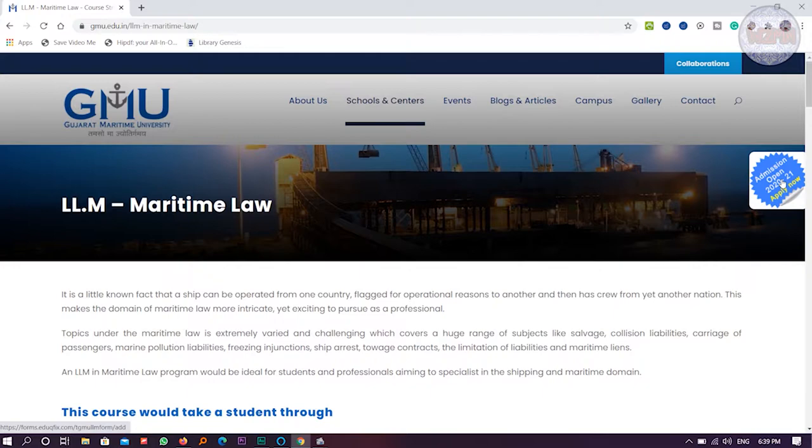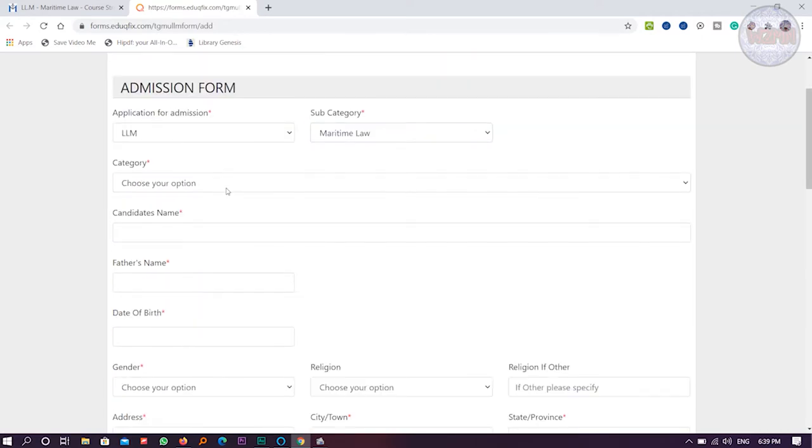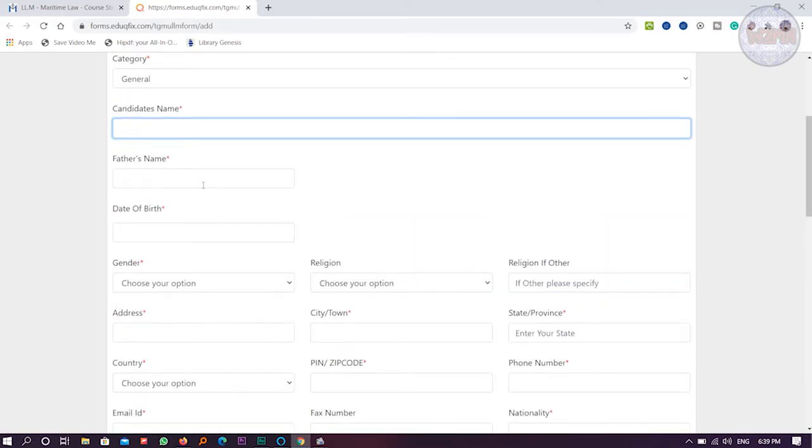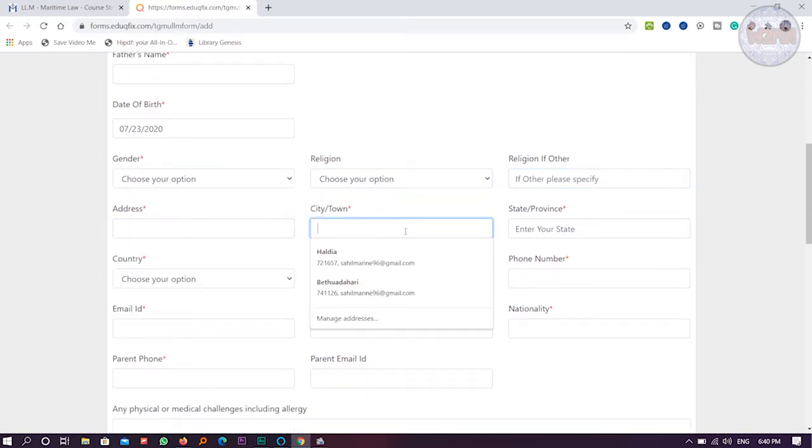Now I'll show you how to apply. You can see admission is ongoing — just click here and choose an option. There are two options: PGD and LLM. For today, click on LLM. There are two options: Maritime Law and International Trade Law. Click on your choice, then you can select your category, enter your name, father's name, date of birth, gender, and religion.